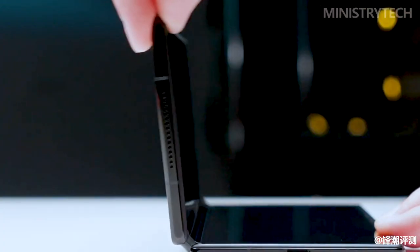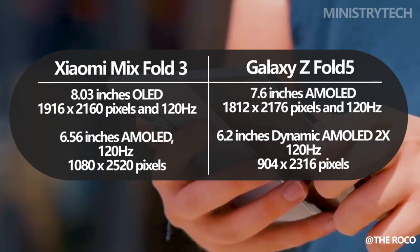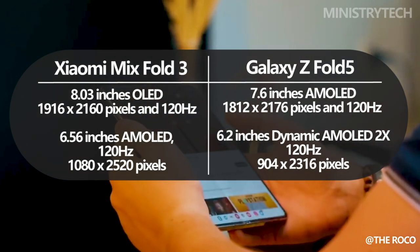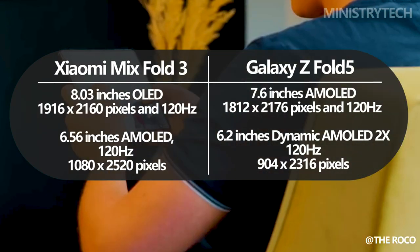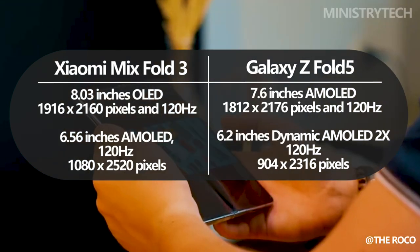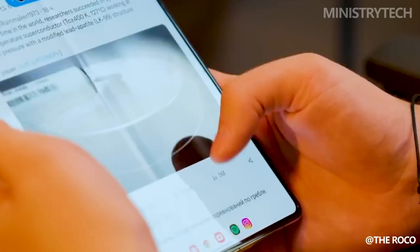Any foldable device's display is its brain. The 7.6-inch AMOLED display on the Z Fold 5 is renowned for its vivid colors, deep blacks, and energy efficiency. Every swipe and scroll is made to be buttery smooth, thanks to the adaptive 120Hz refresh rate.